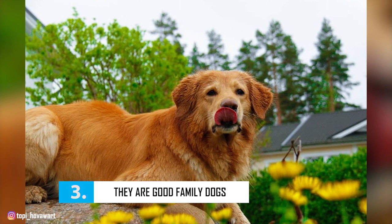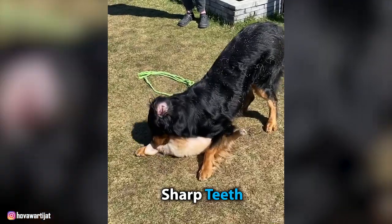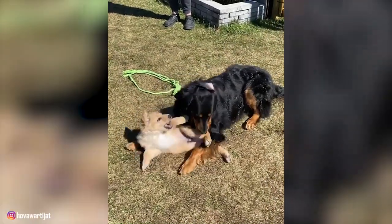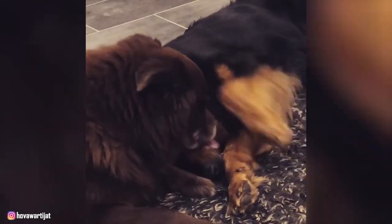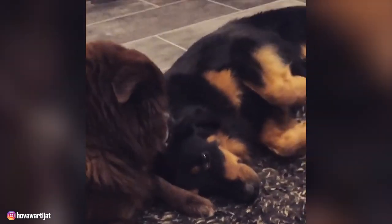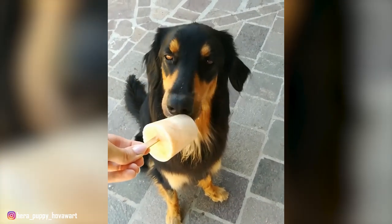Number 3: They Are Good Family Dogs. Hoverwurts are very faithful companions and make great family pets. These dogs have strong jaws and sharp teeth, but they have a low tendency to chew, play bite, or nip at people. Also, if you hear your Hoverwurt barking, they likely have a legitimate reason to do so, as they aren't a yappy breed by any means. The breed is fairly skeptical and wary of strangers, but once they see their humans accept a new person, they'll gradually begin to let their guard down. In short, Hoverwurts are non-aggressive dogs unless they are provoked.